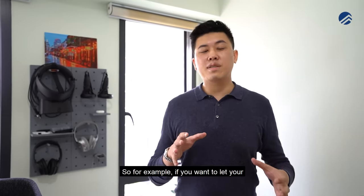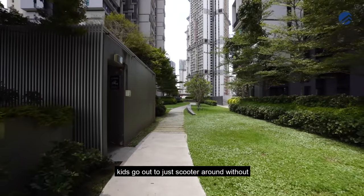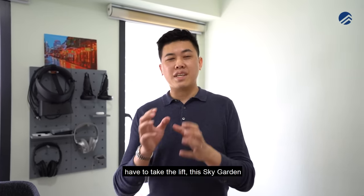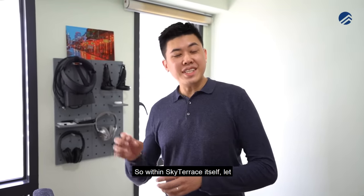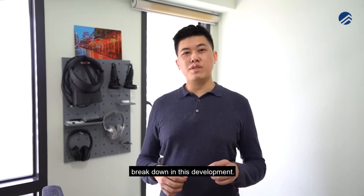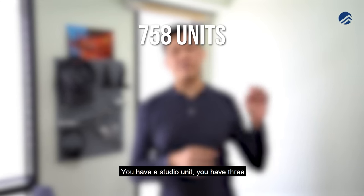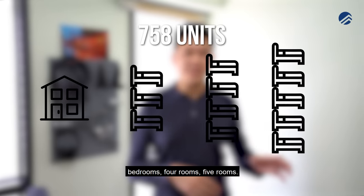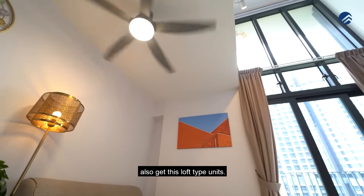These are all communal spaces. For example, if you want to let your kids scooter around without crossing roads, you can head outside on the level you're on without even taking the lift — the Sky Garden is right outside your unit. Within Sky Terrace itself, there is a total of 758 units. The makeup includes studio units, three-room, four-room, five-room, as well as something very special: a loft type unit.